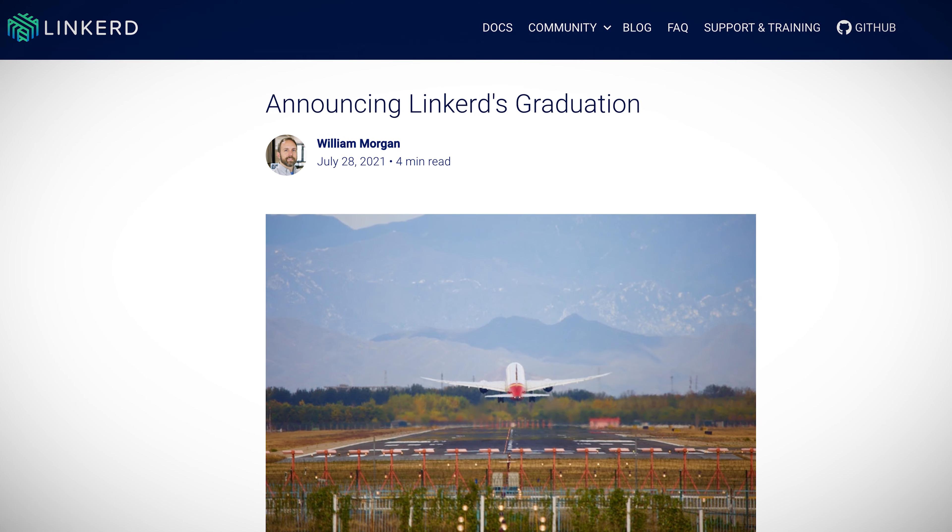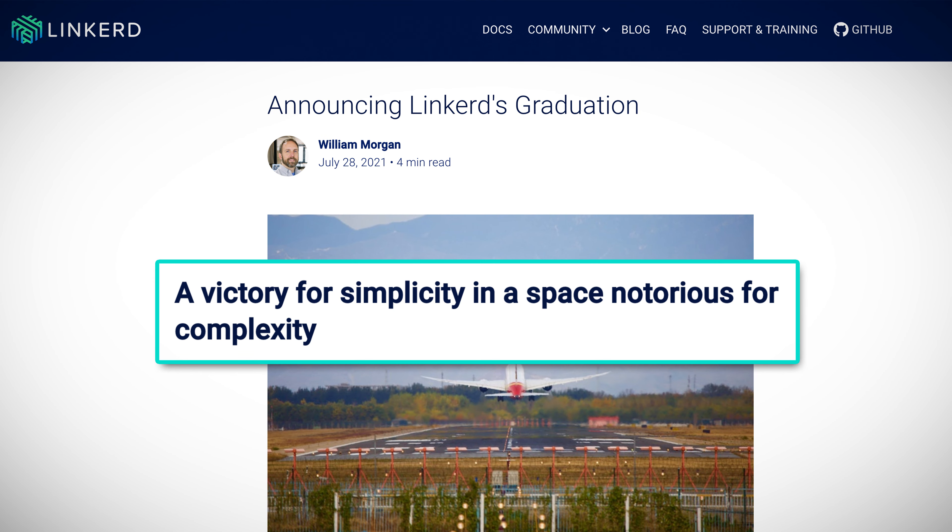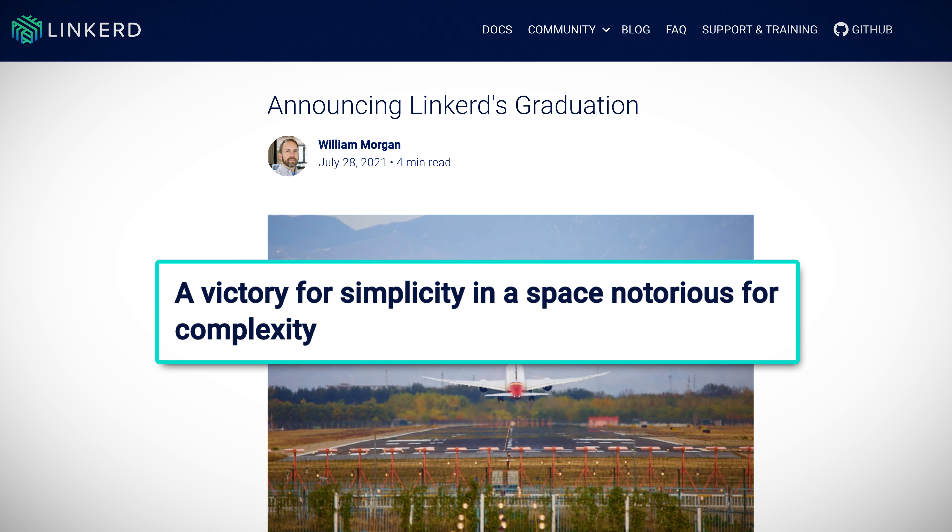In other significant news that you definitely don't want to miss: Linkerd, the popular and simple service mesh, graduated from the CNCF. Massive congratulations to everybody involved with the project. I liked one of their taglines: 'a victory for simplicity in a space notorious for complexity.' A service mesh has become more and more an integral component of production Kubernetes deployments. Linkerd is most definitely worth a look, especially if you're looking for simplicity.